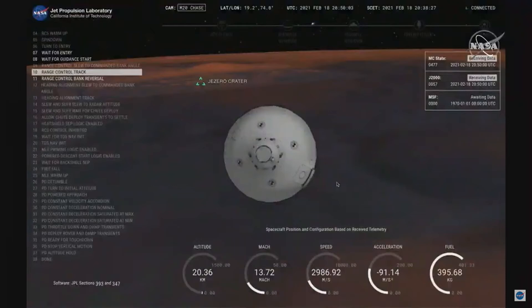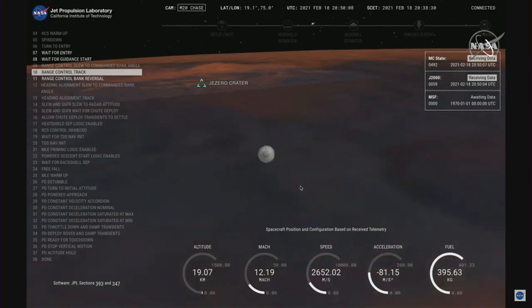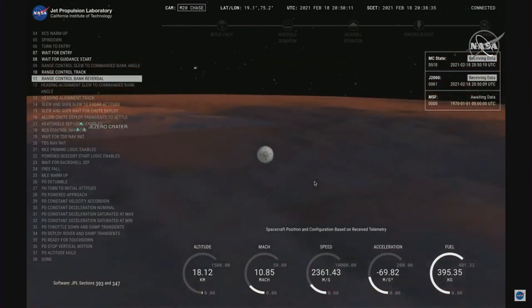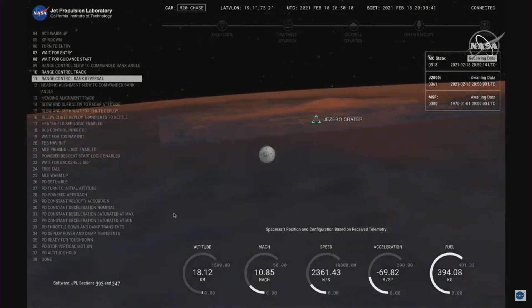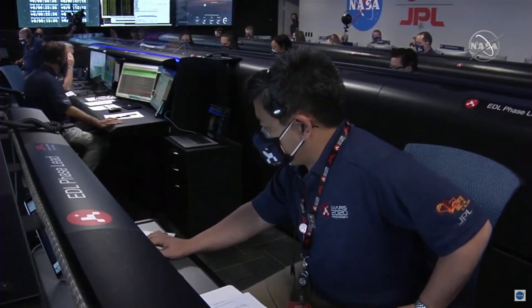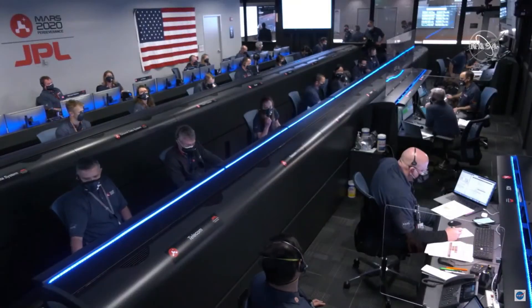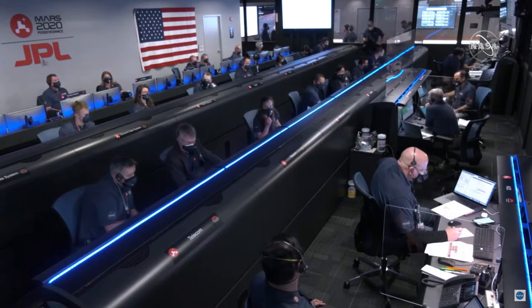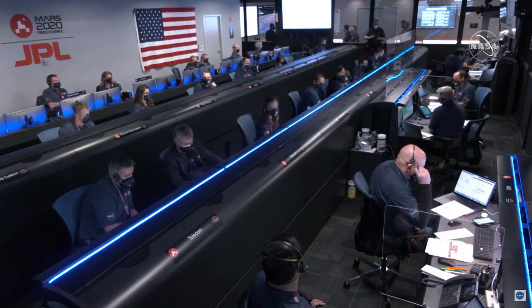Perseverance has just passed through the point of maximum deceleration and indicated that it felt approximately 10 Earth G's of deceleration. MRO has locked again. We saw a small outage of the UHF telemetry from Mars Reconnaissance Orbiter during that peak heating phase, likely caused by the plasma blackout. Perseverance is still continuing to perform bank reversals in the atmosphere to control its distance to the landing target.